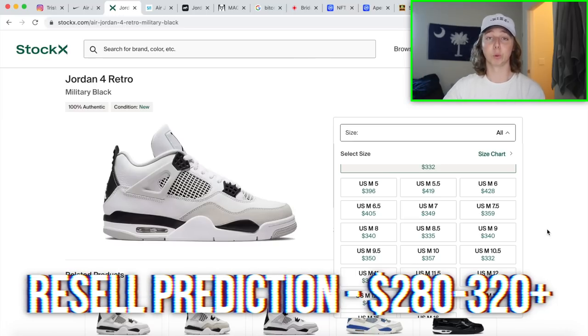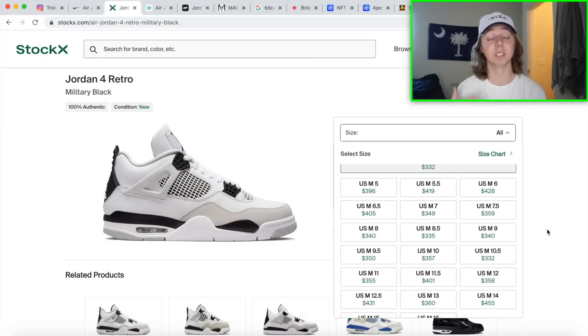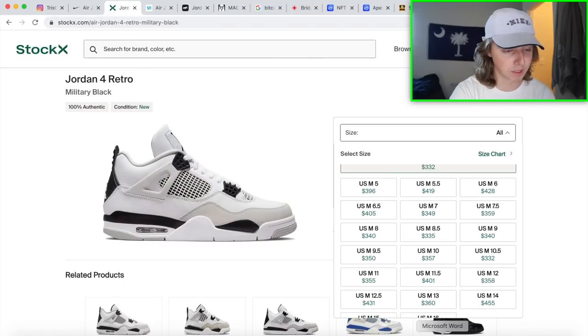If prices somehow stay high at $350-$400 right after release, this wouldn't be as great a sneaker to hold. But I think prices will dip — most sizes could fall to $260 or $270. Oreos are already down at $250, so if Military 4s drop to that range I'd be buying big. This shoe has better material, more hype, and less stock than something like the Lightning 4, so as long as prices drop — which I'm confident they will — it's a great hold.